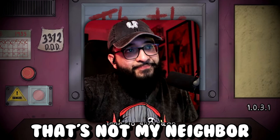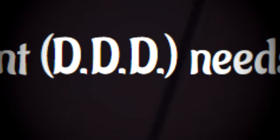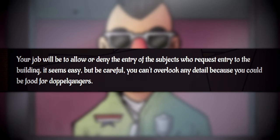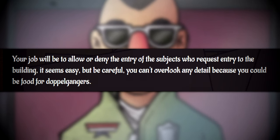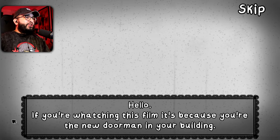That's Not My Neighbor by Ignacio Alvarado. The Doppelganger Detection Department needs you — the DDD, the Triple D. Your job will be to allow or deny entry to subjects who request entry to the building. It seems easy, but be careful — you could be food for doppelgangers. Why, what are they, cannibals? Sounds interesting though. Alright, let's do this. Hello — if you're watching this film, it's because you're the new doorman in your building.